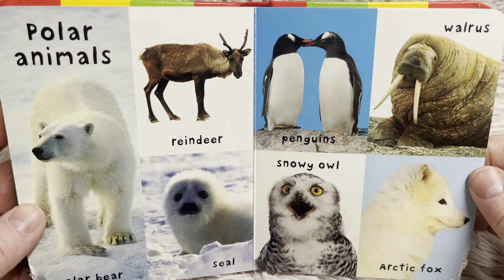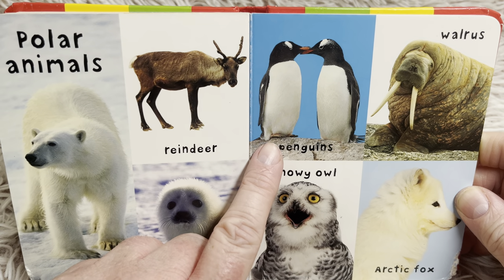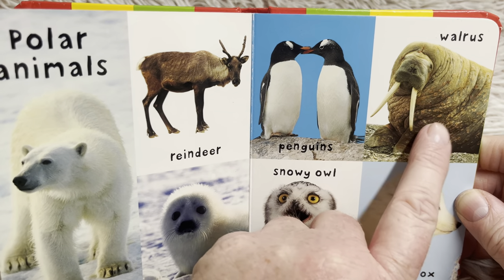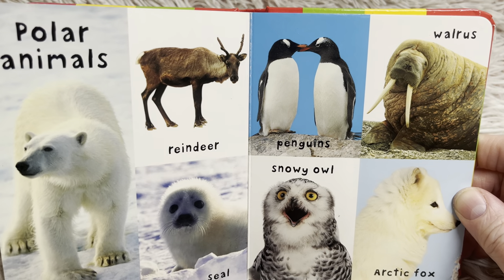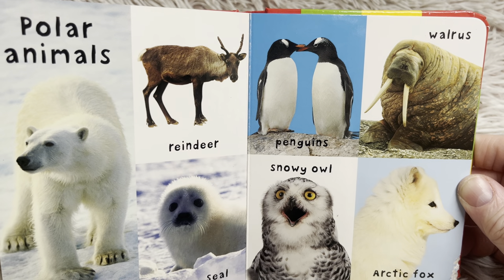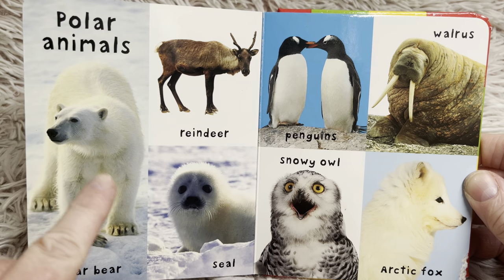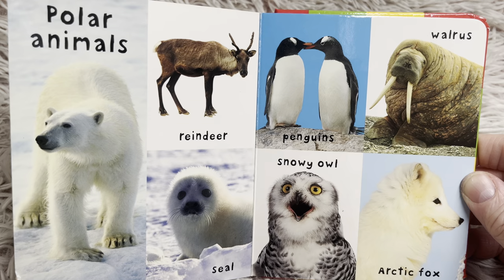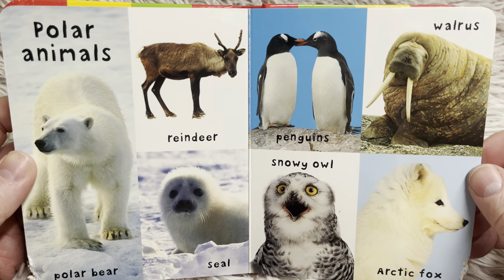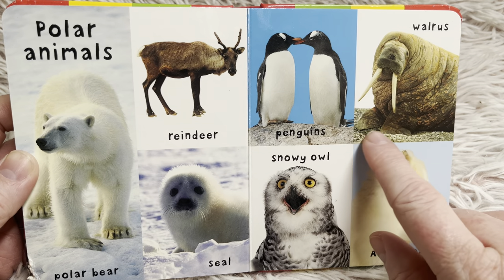Polar animals — these are animals that live in very, very cold places. The polar bear. Reindeer. Penguins — not all penguins live in cold places, some live in warm climates as well. Walrus — see all his fat? His blubber. He has that to help keep him warm. A seal — this is a seal pup, that's a young seal. A snowy owl. And an arctic fox. Most of these animals are white so they're harder for other animals to see and attack. The walrus is not white, but he's usually on rocks and you can see he's very similar in color to the rock he's on.